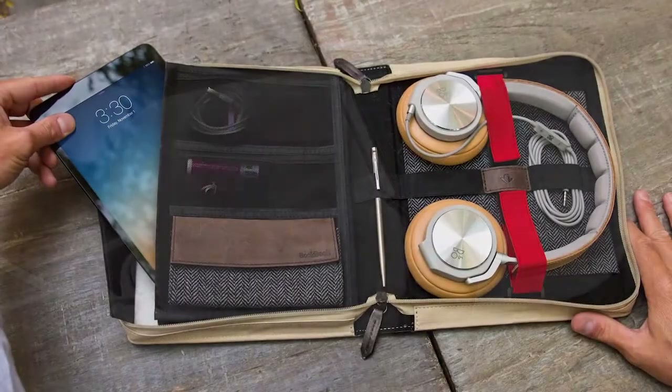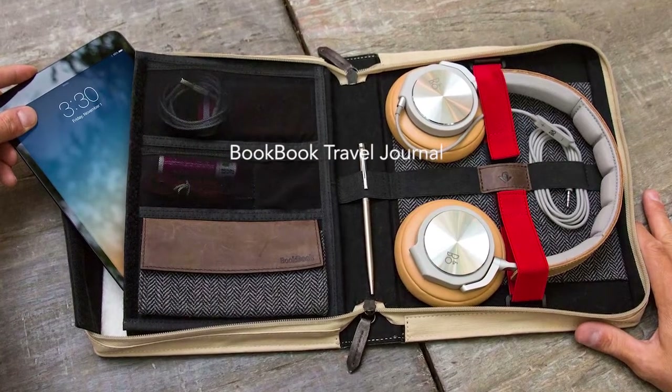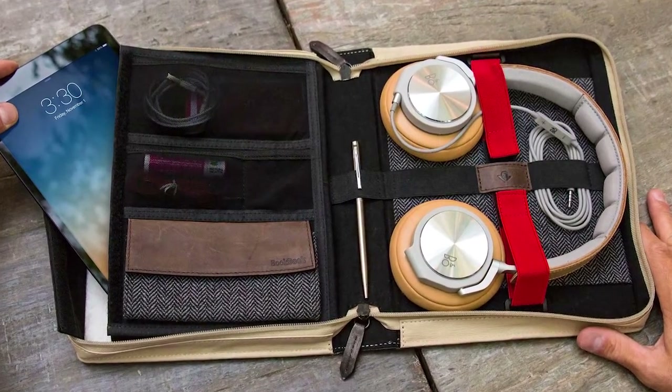Next, we have the Book Book Travel Journal, a stylish hardback leather case that holds your iPad and all the accessories you carry around with it.